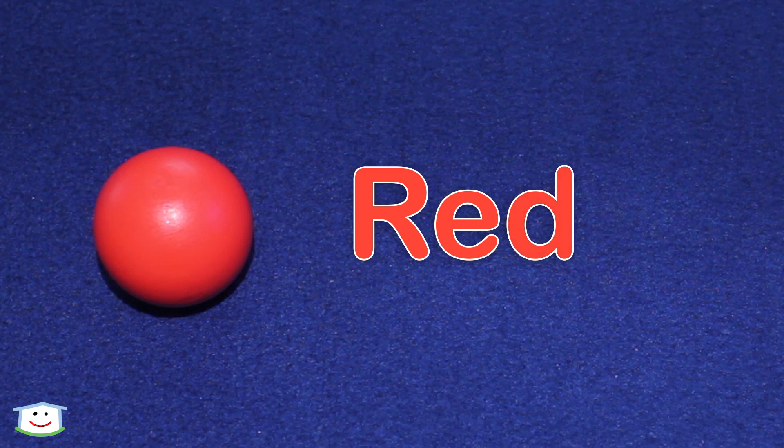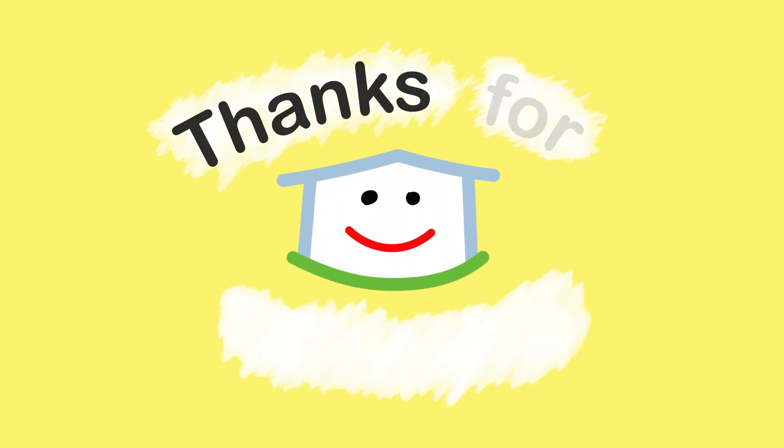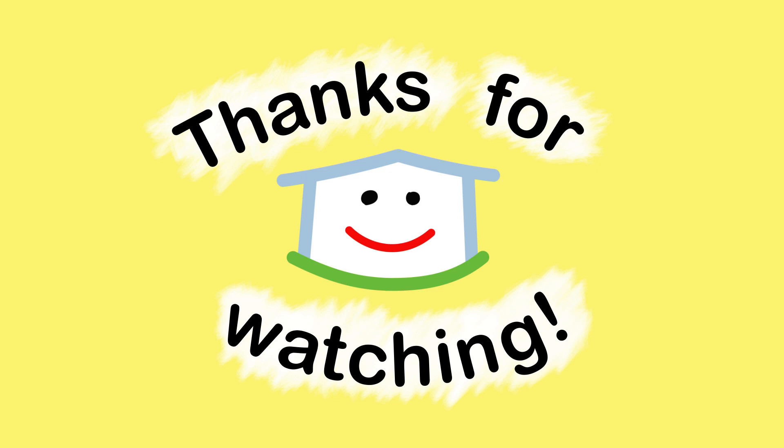Good job. Thanks for playing with us. See you all again soon. Thanks for watching. Bye, Eddie Buddy.